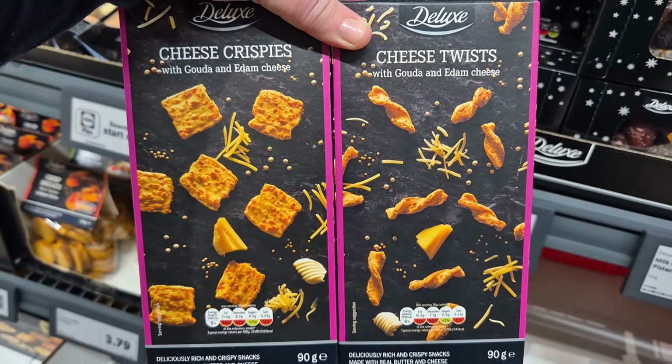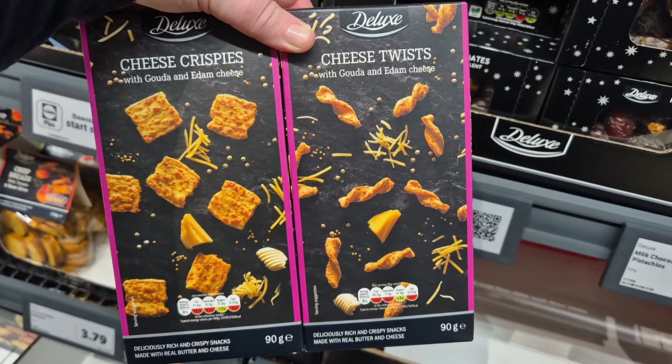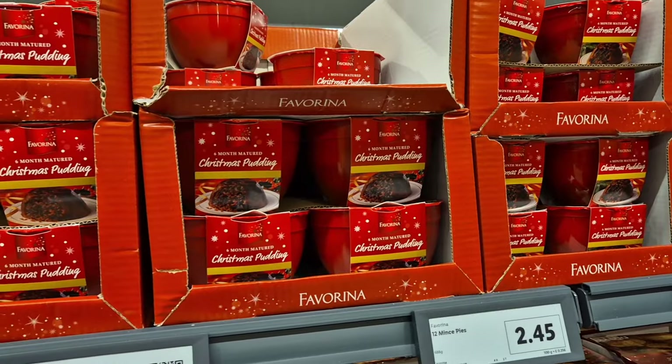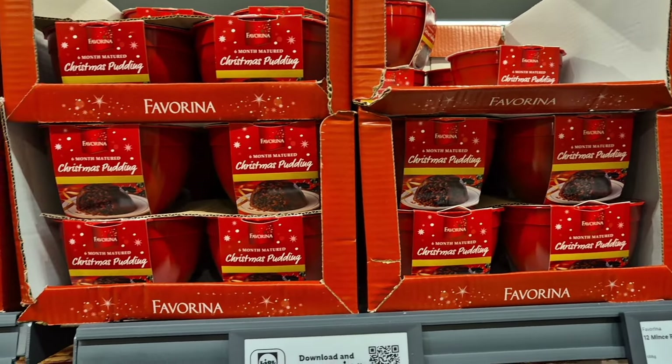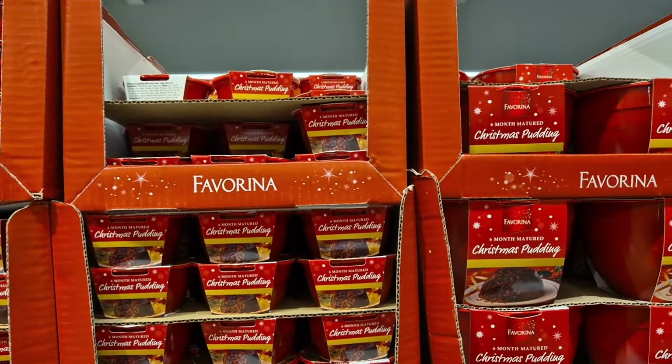Back to the cheese crackers — if you've not tried these, oh my goodness, they are so good. They've got the crispies and the cheese twists in Gouda and Edam. They are absolutely delicious, especially with cheese and pickle on top. So, so good.